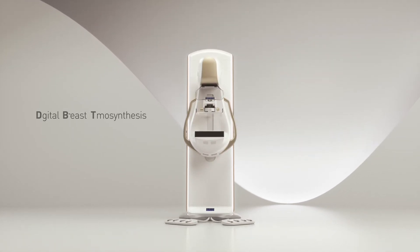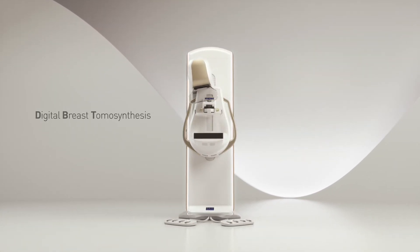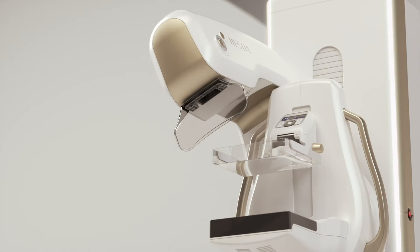Hestia's DBT enables precise diagnosis by reconstructing images taken from various angles.